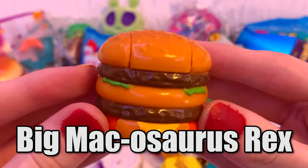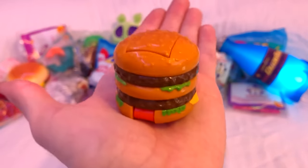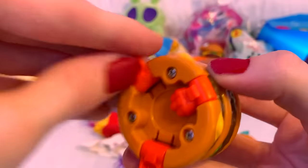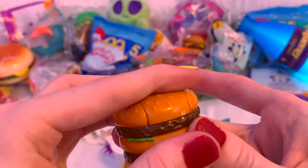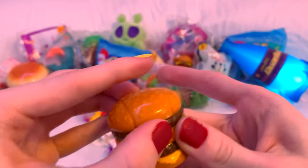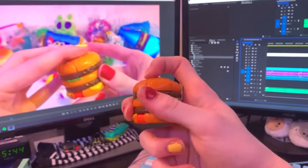First up, the Big Macosaurus Rex — and yes, that's its actual name. This one starts out as the classic Diabetes Mac, I mean Little Mac, I mean Big Mac. After flipping up the head, tail, and legs, it's a silly dinosaur. The face is so goofy looking, and the way the head flips up is actually really satisfying. This thing is honestly a better fidget than 99% of actual fidget toys — I'm probably fidgeting with it right now while editing the video.